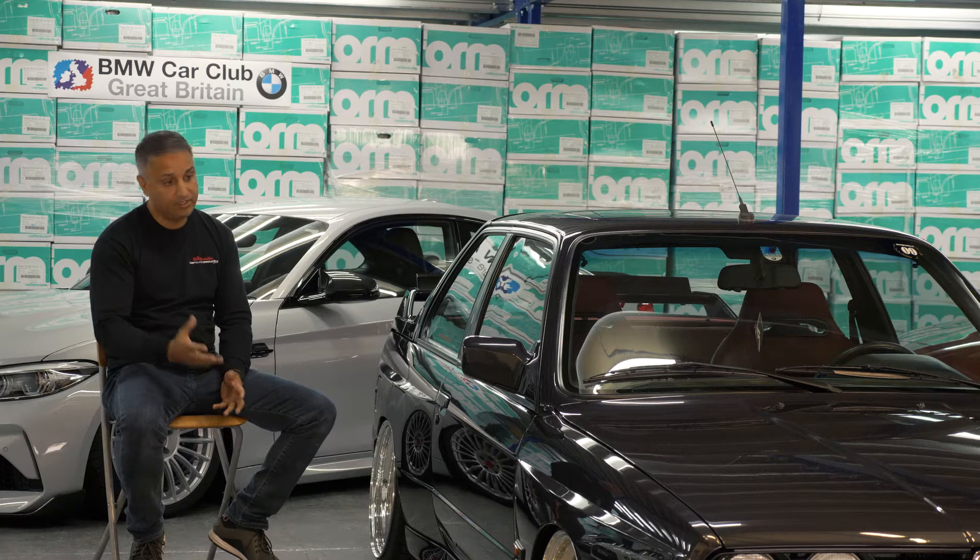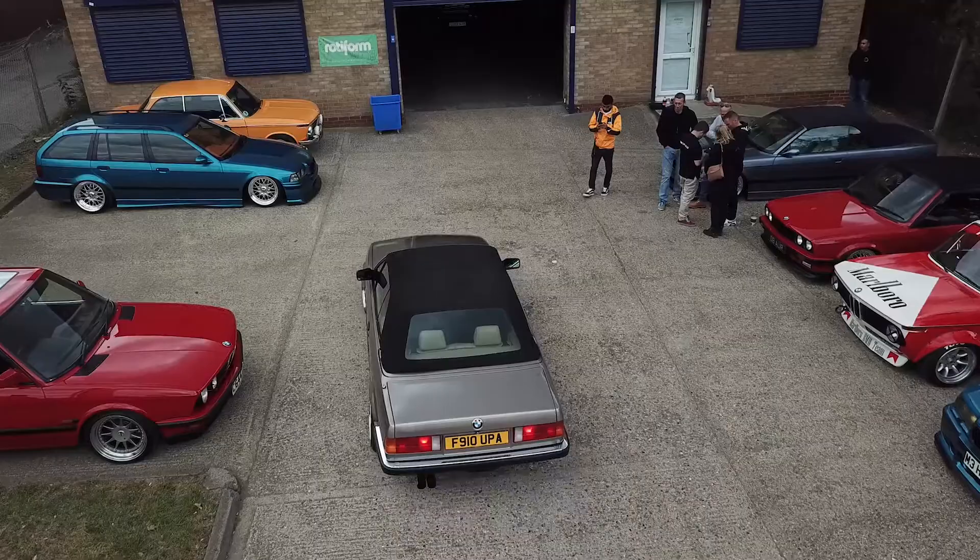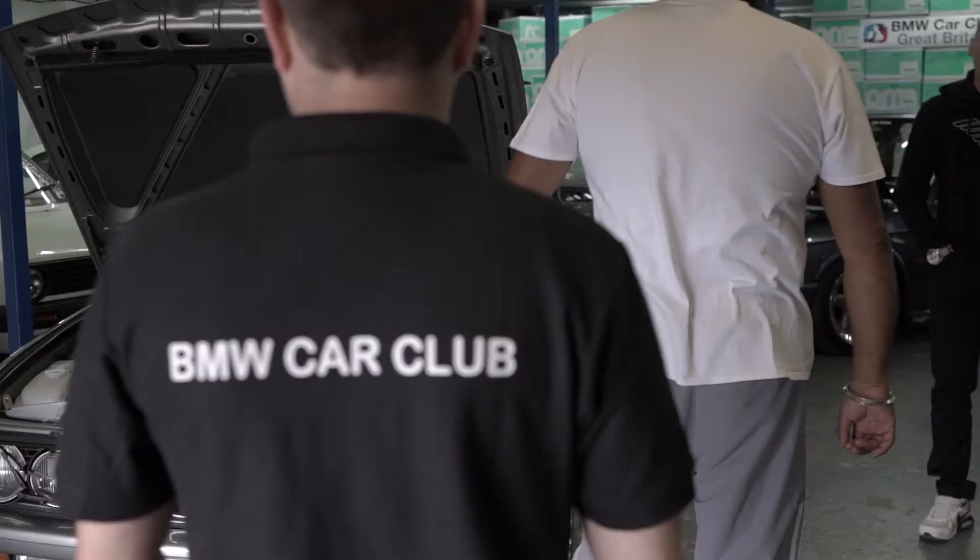When BMW Car Club contacted me recently to host this event, the answer was straight away yes.